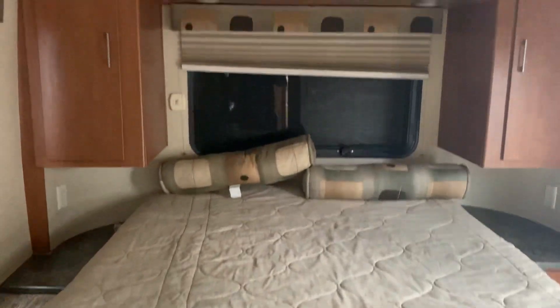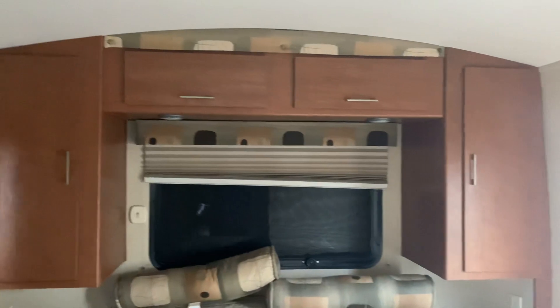Here at the back of the unit we have our bed with cabinetry and closets for hanging clothes, as well as our television.